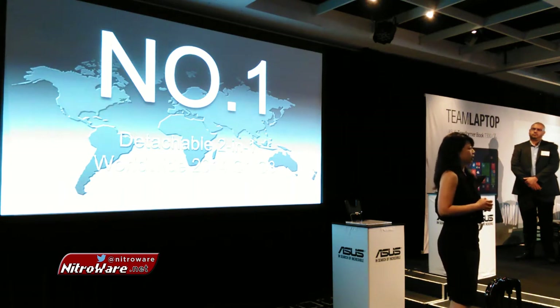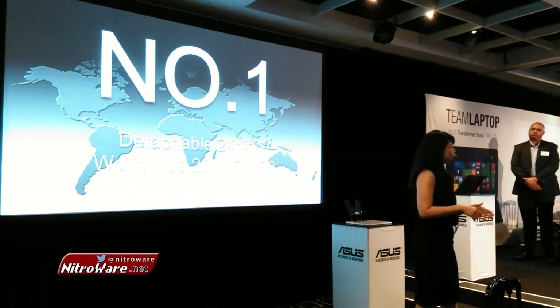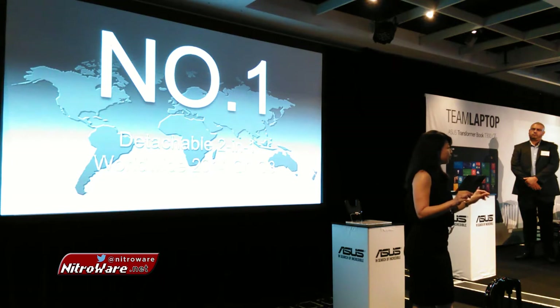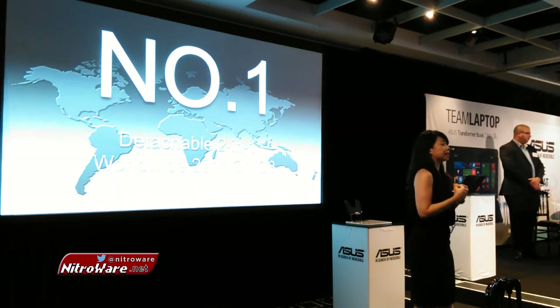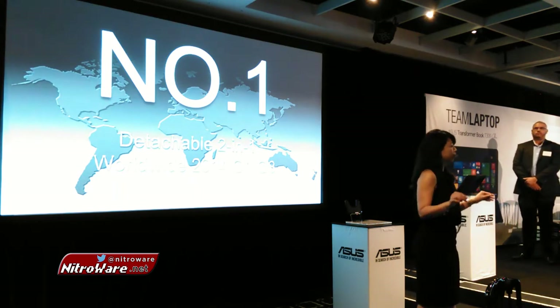And with that, we're seeing end-user attention drawn back to the PC category. And interestingly, we're seeing a resumption of consumer confidence and a stabilization in the overall PC industry.